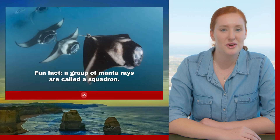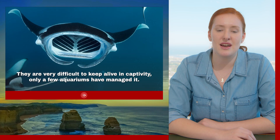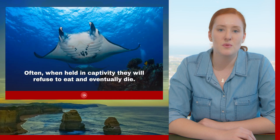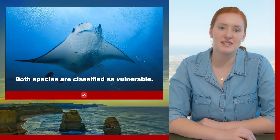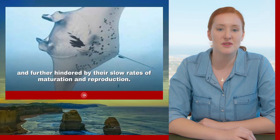Fun fact: a group of manta rays is called a squadron. They are very difficult to keep alive in captivity — only a few aquariums have managed it. Often when held in captivity they will refuse to eat and eventually die. Both species are classified as vulnerable, largely due to overfishing and further hindered by their slow rates of maturation and reproduction.